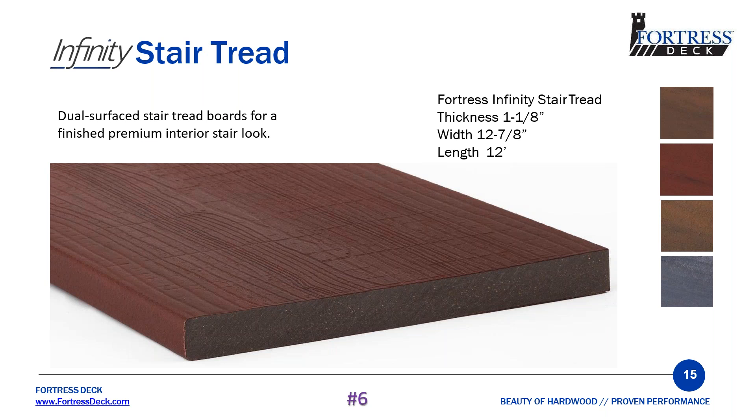We have eight key differentiators, and this one is a big one: the stair tread. The stair tread is the only composite stair tread on the market. It's 12 and 7/8 inch wide by 1 and 1/8 inch tall. Using this enables you to use one board instead of two for steps, giving the deck a more refined look. The stair tread comes bull-nosed and is also dual-surfaced — exotic and distressed — to match the decking. This stair tread alone sets us and you apart from everybody else.